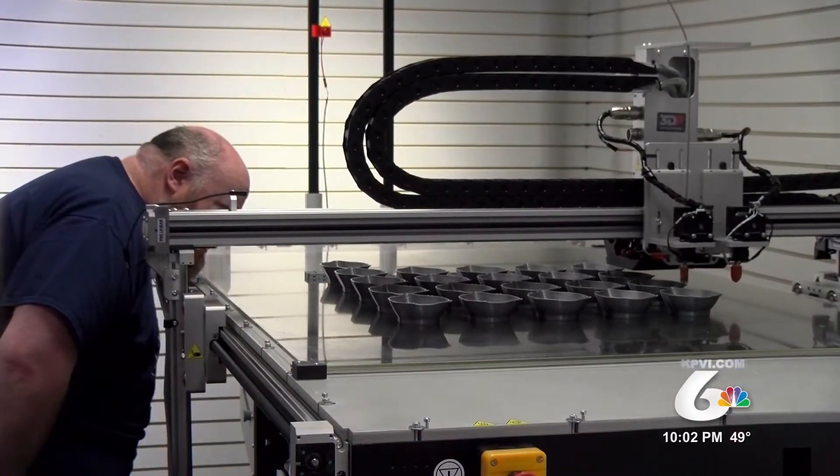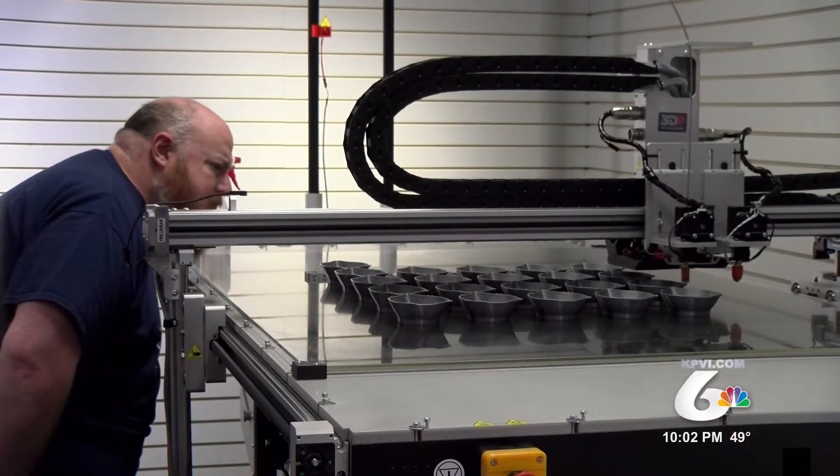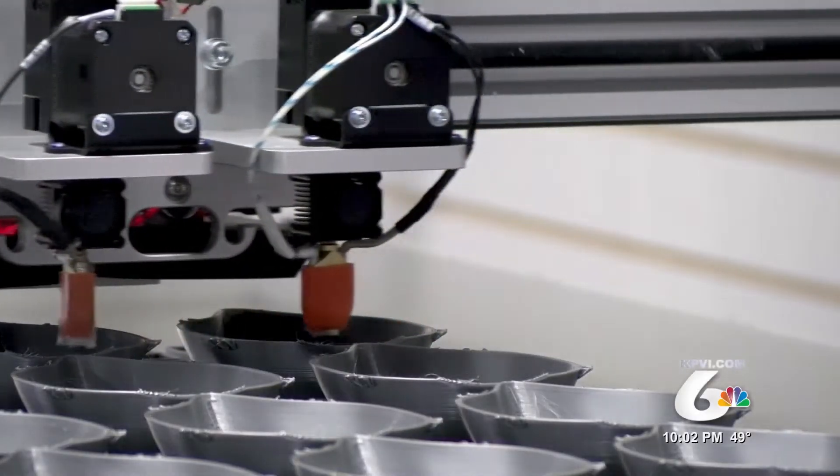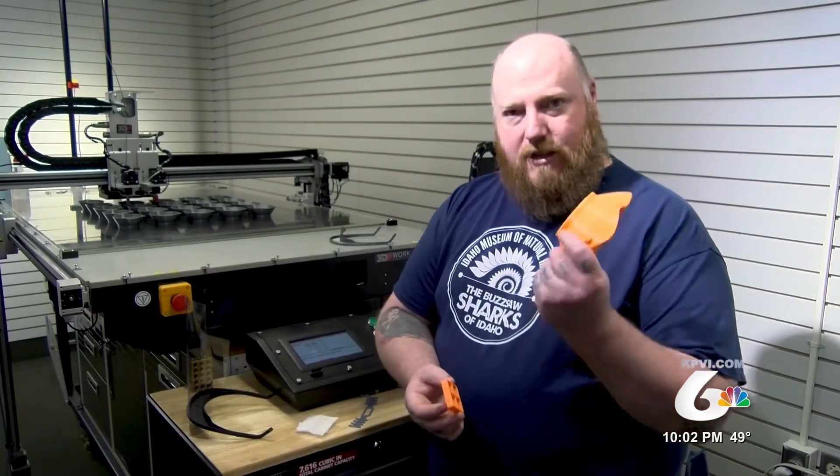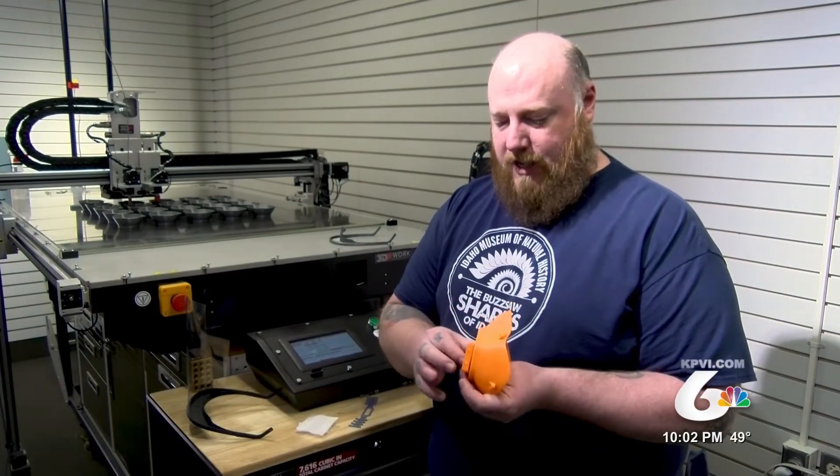That production line is creating three different products for health care facilities across the region. One is the Montana mask, which was designed by a Montana dentist. It's got the filter insert and it's got the mask, and it'll just slide in there together.